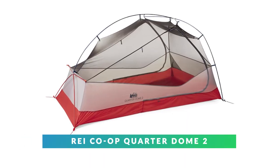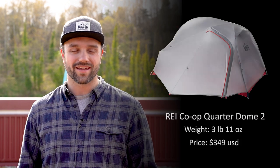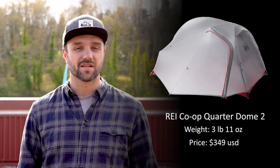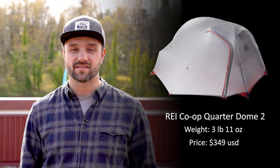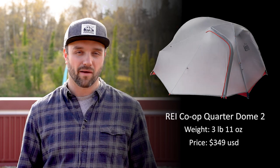Coming in at number five is the REI Co-op Quarterdom 2. This is a roomy tent that's easy on the wallet. It can fit one, two, or three people. It also comes in a hammock version, weighing in at three pounds and eleven ounces. There are a number of reasons why this one made it to number five: it's affordable, it has great ventilation, and it has two doors and vestibules on each side, which is awesome if you're planning on doing an extended stay.